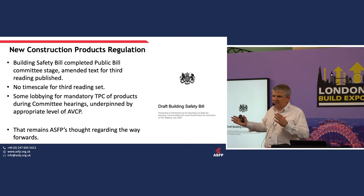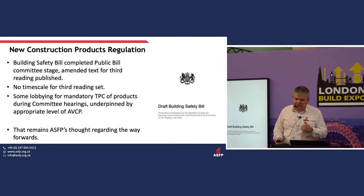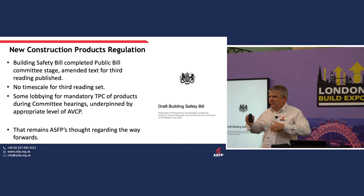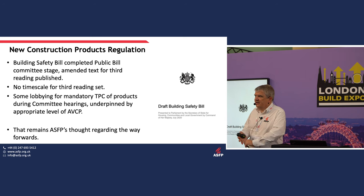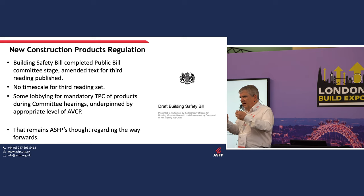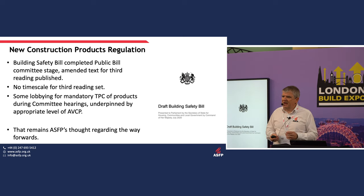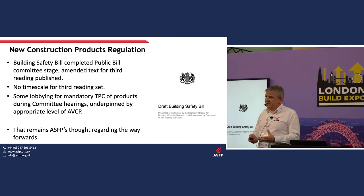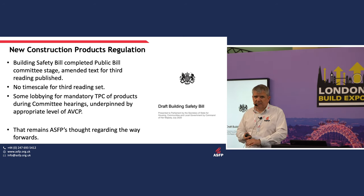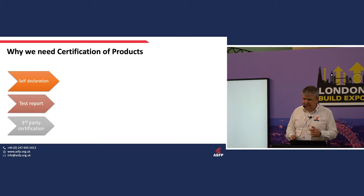With the public bill hearings, there was significant lobbying for mandatory third-party certification of products, but that needs to be underpinned by an appropriate level of attestation and verification of constancy of performance — the right level of quality system checking and monitoring by a third-party organisation. As an association, that's what ASFP is lobbying for: safety-critical products must be mandatory marked, mandatory tested, and mandatory certified by a third party.